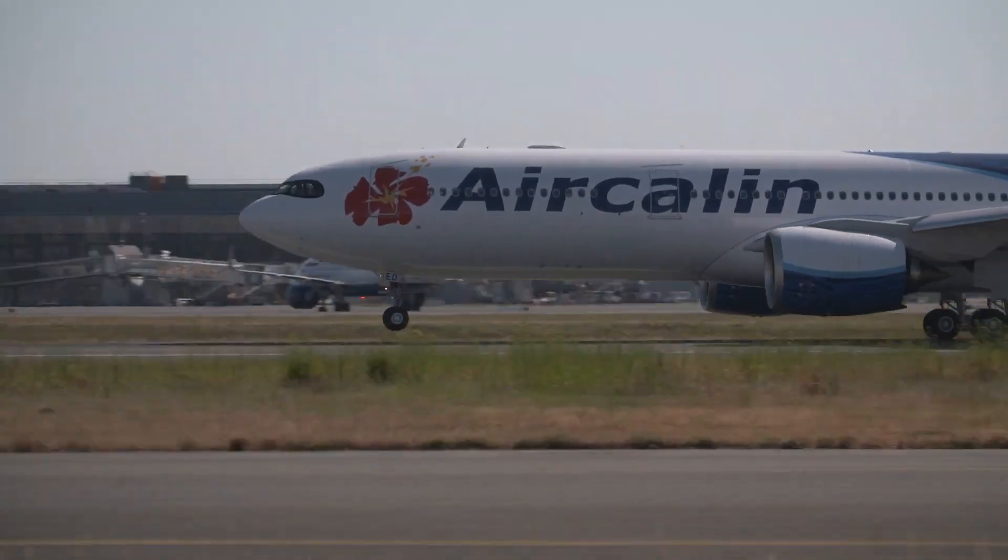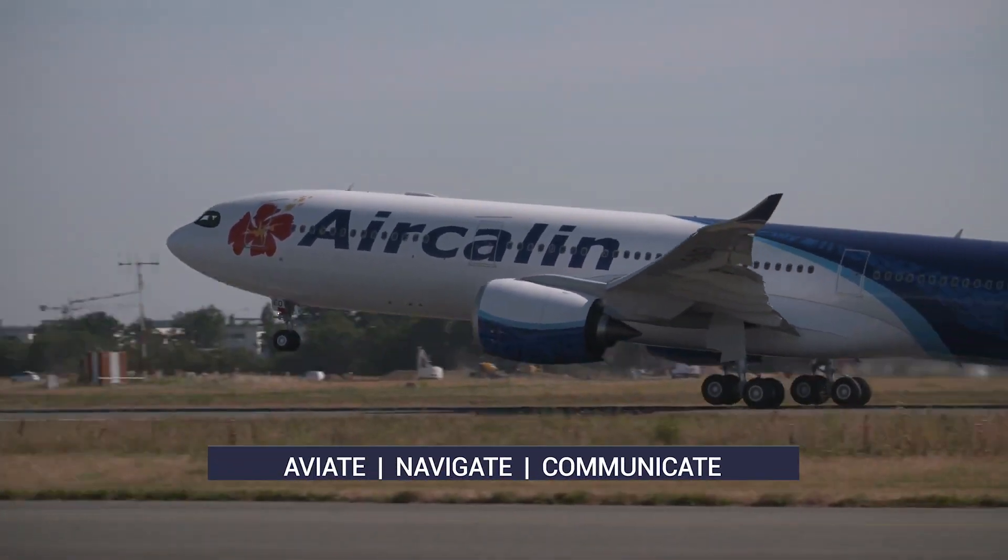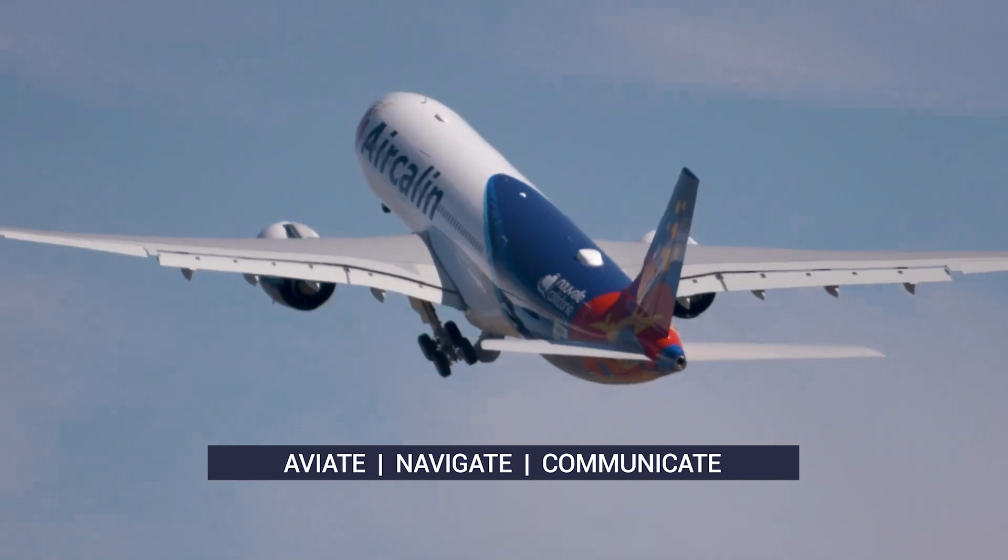If this should happen, all pilots are immediately trained to think: aviate, navigate, communicate — in that order.